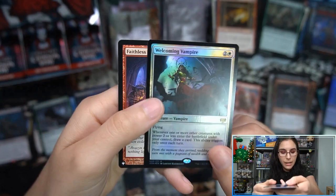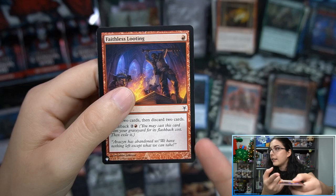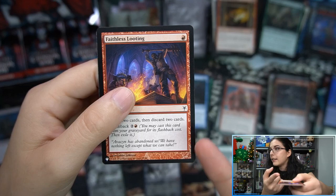Graf Reaver and Welcoming Vampire foil rare — our first foil rare in the box! Faithless Looting — what set is that from? I don't know what that is. Let me know what that is in the comments down below; it's not looking familiar to me whatsoever.